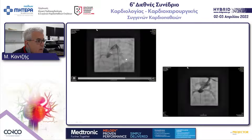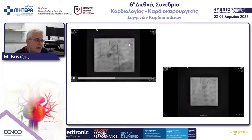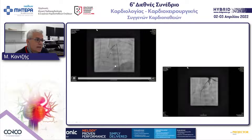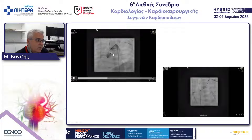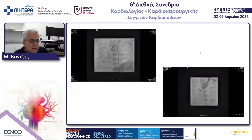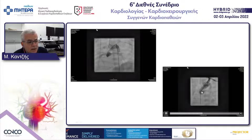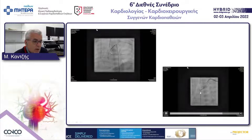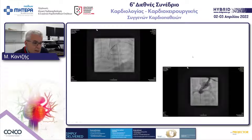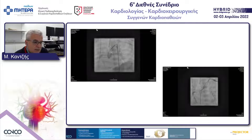Here we see examples from the left subclavian artery approach — one stent already in place, a second stent coming into position, with both pulmonary arteries visible. In the lower right view, we see how we straighten the wire to retrieve it safely and avoid migrating the stents out of the duct.